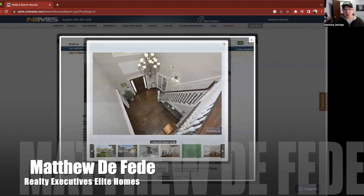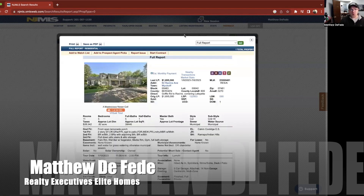Those are the most expensive homes that are in Wyckoff right now. And that's it — stay tuned, I'll have more for you.